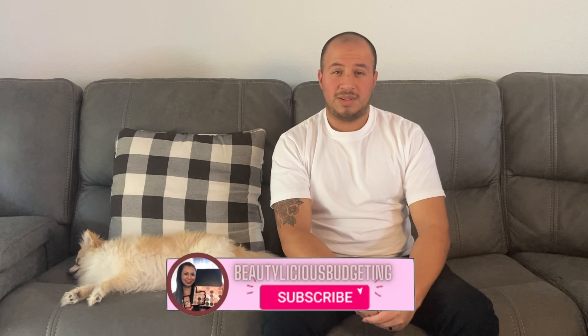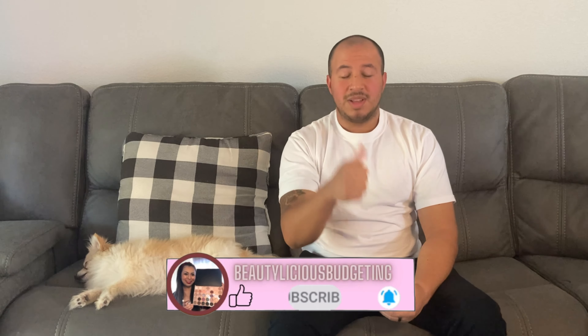We hope these gift ideas were helpful — leave a comment down below. Don't forget to hit the subscribe button below and give this video a thumbs up. My wife uploads every Wednesday and Saturday, and I'll see you in her upcoming video. Bye everyone! Coco, what are you getting me for Father's Day?